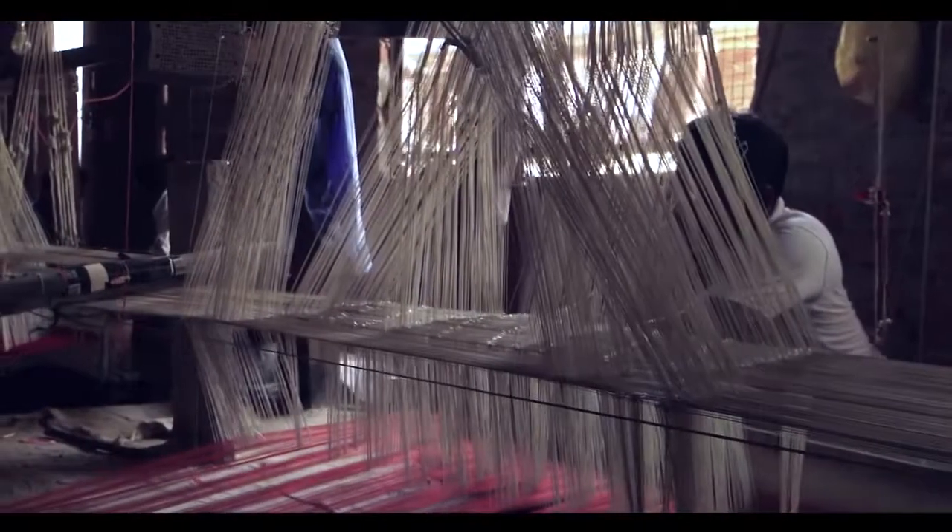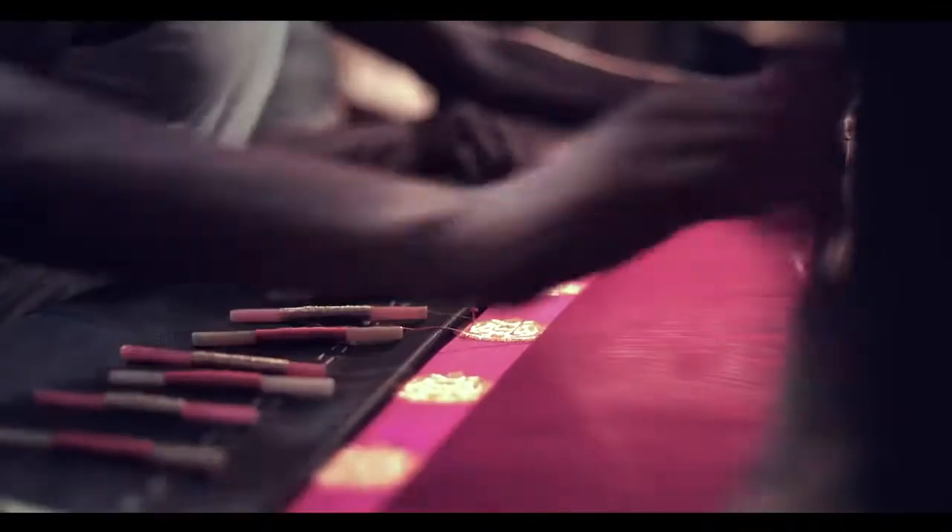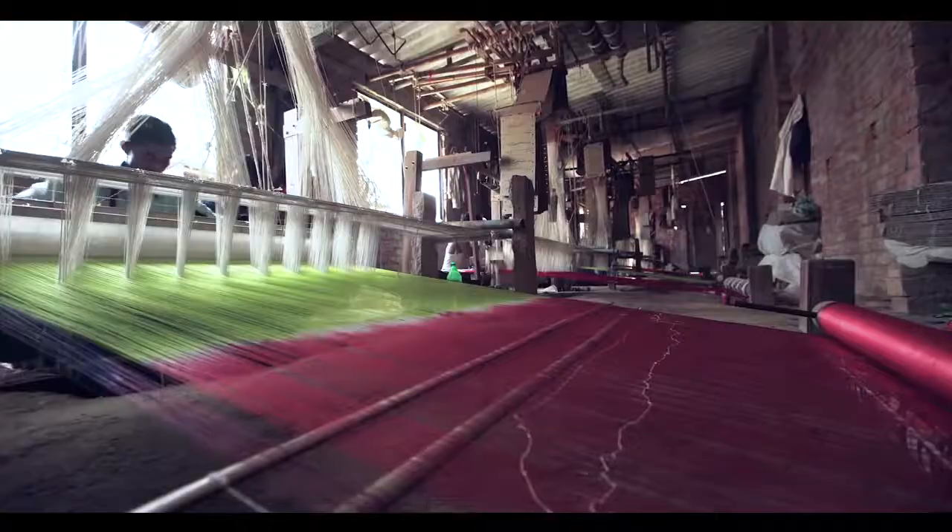The most versatile hand weaving technique, brocade, is used on fabric with extra warp and weft, or with intricate weave. The intrinsic beauty of brocade is best experienced through fabrics like Jamdani, Tanchoi, Bootidar, Jangla and so on.